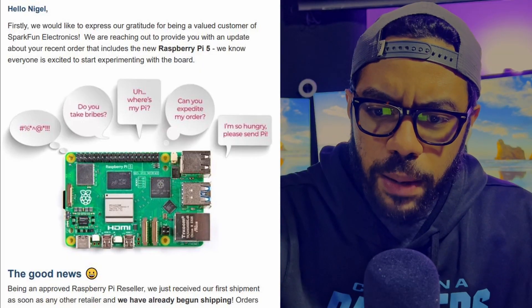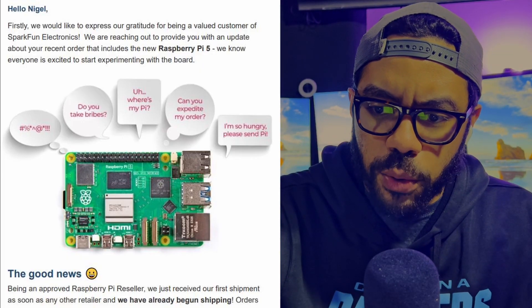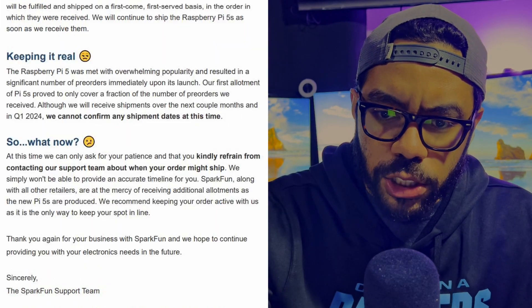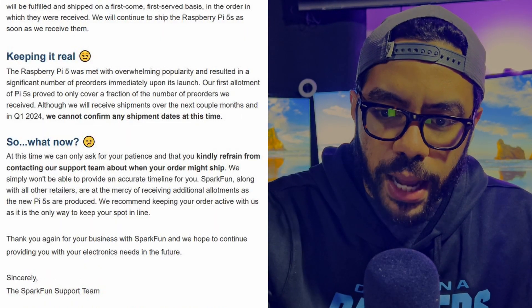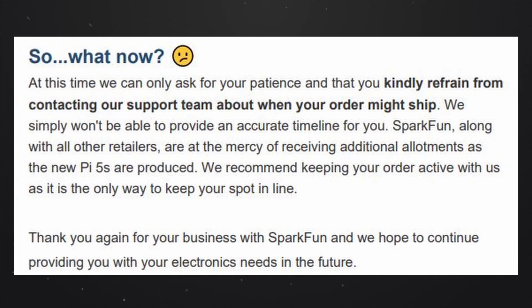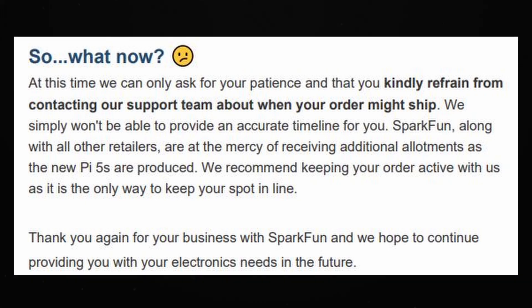The wait is over. The most anticipated single board computer has finally hit. At this time, we can only ask for your patience and that you kindly refrain from contacting our support team about when your order might ship. We simply won't be able to provide an accurate timeline for you. SparkFun, along with other retailers, are at the mercy of receiving additional allotments as the new Pi 5s are produced. We recommend keeping your order active with us as it is the only way to keep your spot in line. Thank you again for your business with SparkFun.